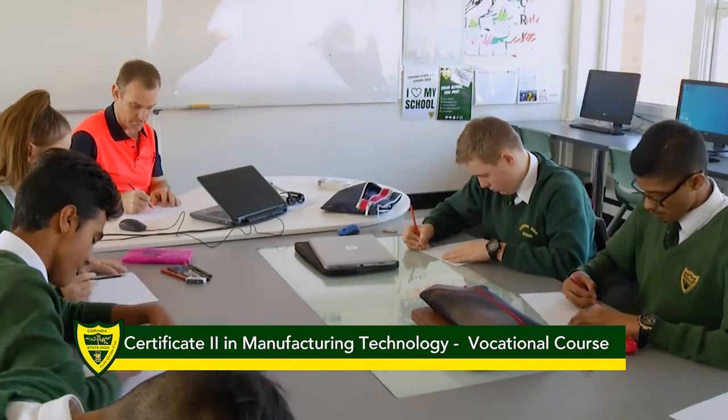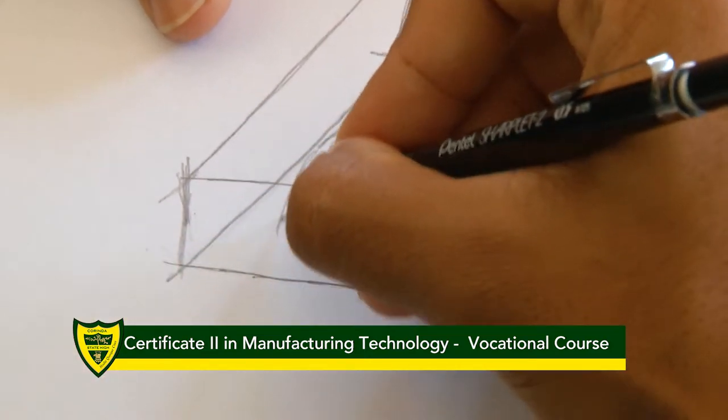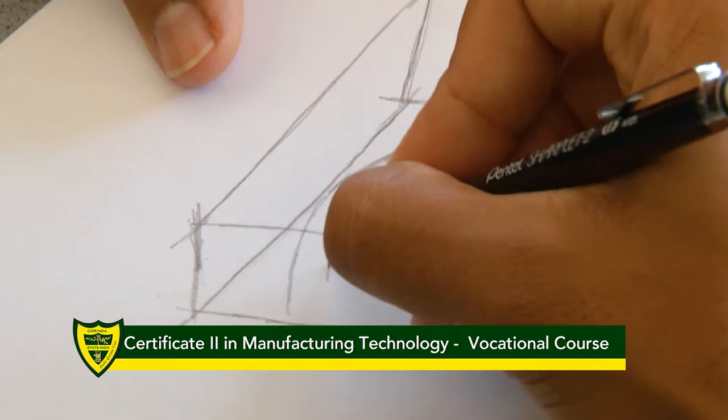Prior knowledge of 3D printing or graphical skills are not necessary, as the basics of this technology are reviewed. Students should possess a basic level of sketching abilities.